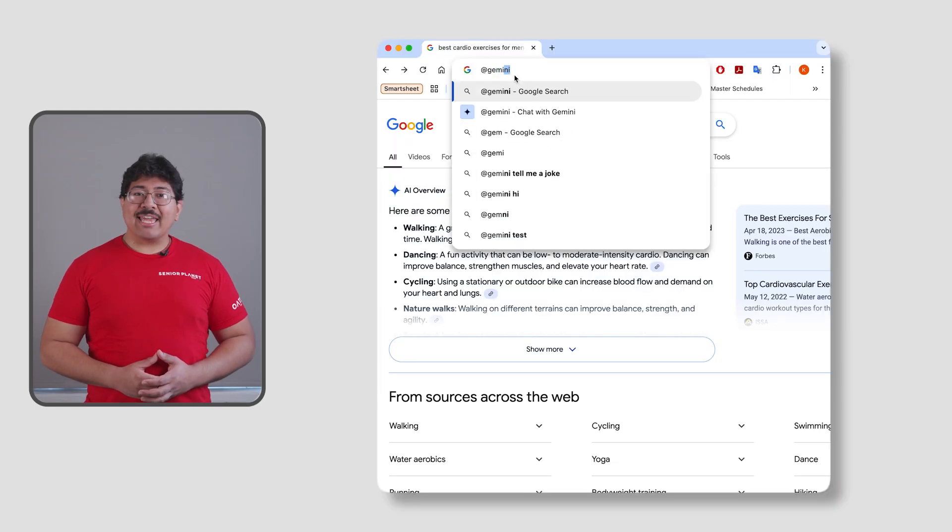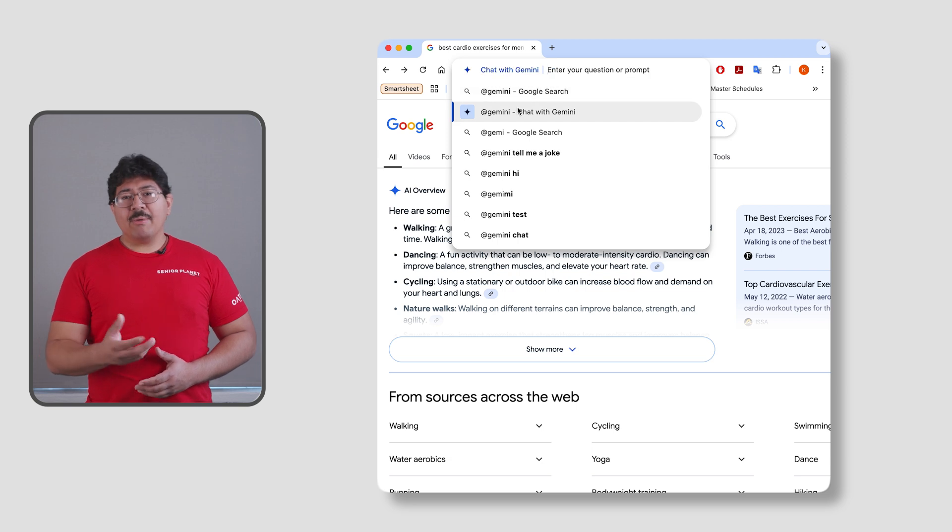Using an AI chatbot is like having a conversation. Start by asking a question — the more details you give, the better. This is also called a prompt. The chatbot will answer in seconds.